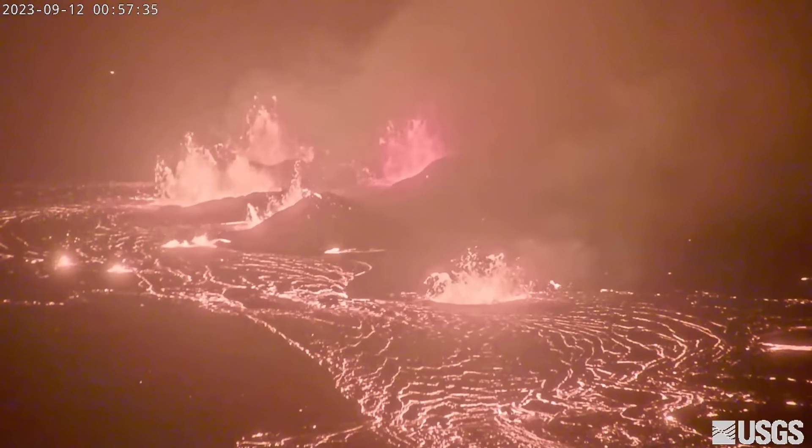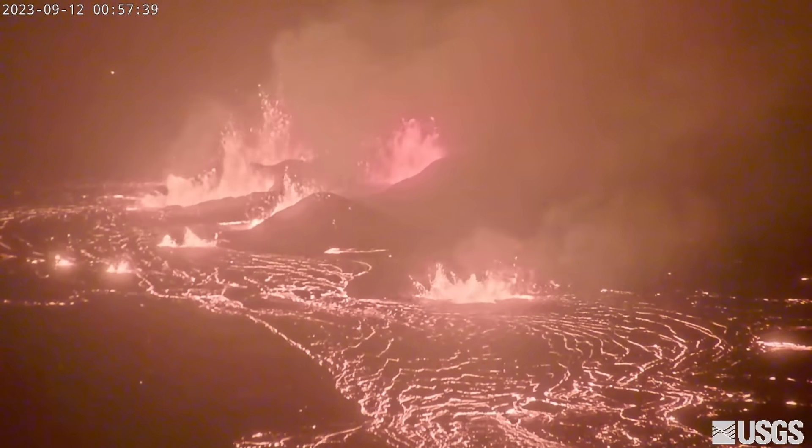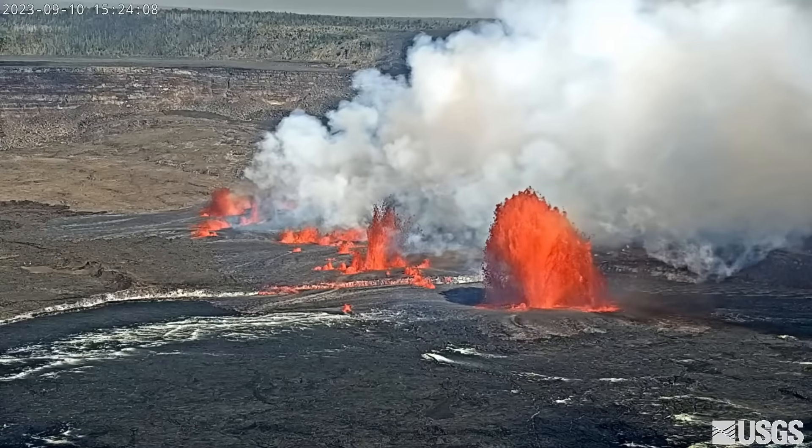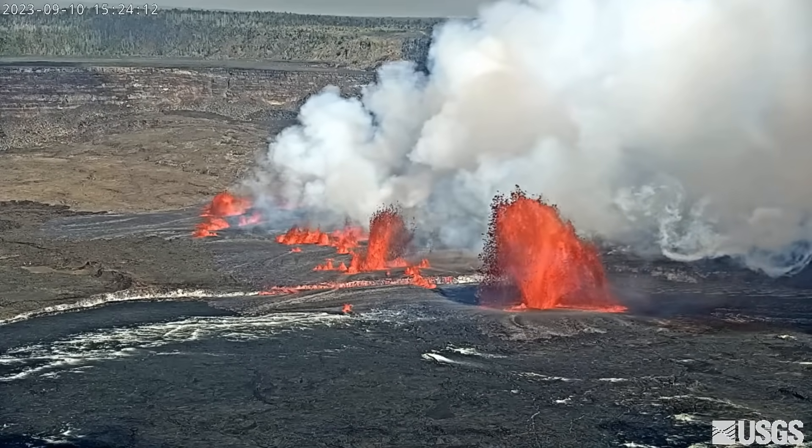A sulfur dioxide emission rate of 49,000 tons per day was measured Monday afternoon. This is down significantly from the 190,000 tons per day measured just after the eruption began on Sunday.